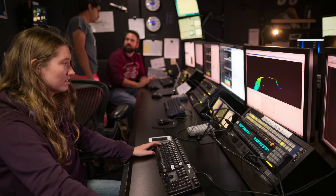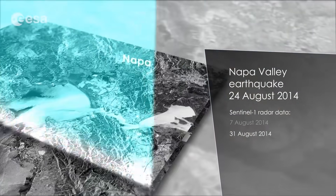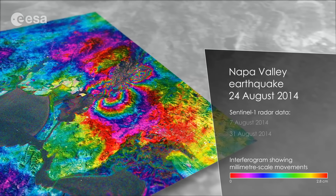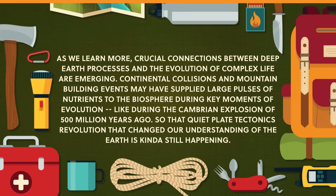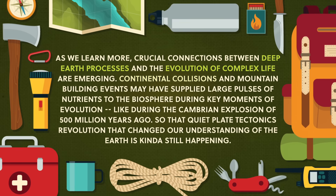Today in 2021, we continue to explore plate tectonics. Plate motion is detected by satellites like the European Sentinel series, which record changes in Earth's surface down to the millimeter. The story of fragmented lithospheric plates moving around Earth's surface has had many twists and turns. Scientists want to know what caused the outer shell to crack apart in the first place, and how the recycling of the crust began. And they're even comparing Earth's plate tectonics with Venus, and asking why Earth has plate tectonics and Venus doesn't. As we learn more, crucial connections between deep Earth processes and the evolution of complex life are emerging. Continental collisions and mountain-building events may have supplied large pulses of nutrients to the biosphere during key moments of evolution, like during the Cambrian explosion of 500 million years ago.